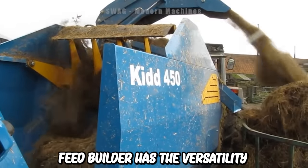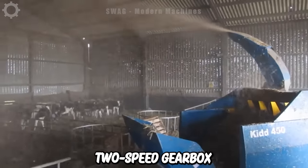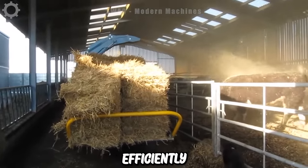This feed builder has the versatility to handle both litter and feed bales with its 2-speed gearbox and multi-function drain chute, capable of handling bales up to 5 feet wide and 6 feet in diameter quickly and efficiently.